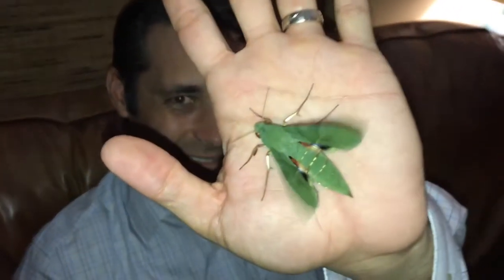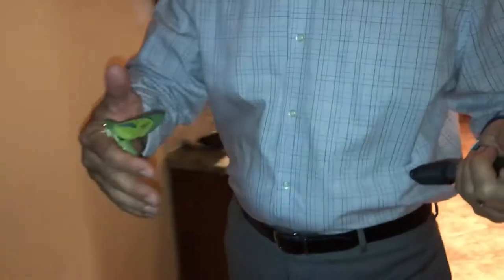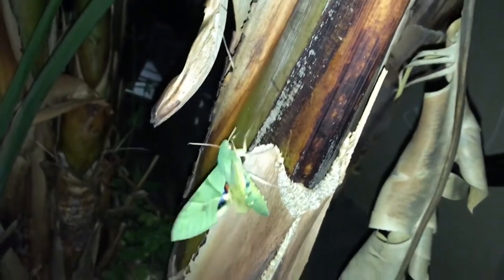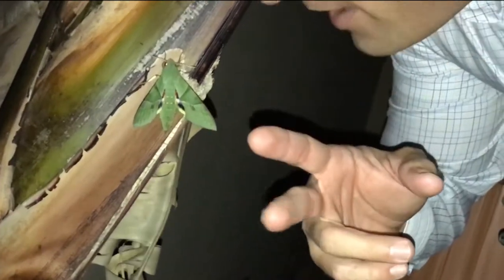He's getting ready to fly now — they warm up their body by vibrating their wings like that. That means he's ready, he's getting ready to take off. We're going to let our little dude go. Be well, dude and take care. Mr. Gaudy, time to say good night. Me and the gaudy sphinx say good night — peace out!